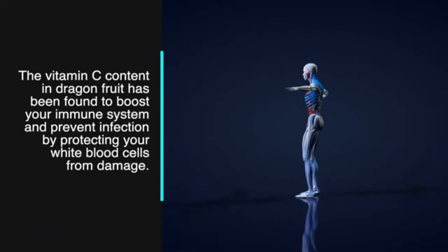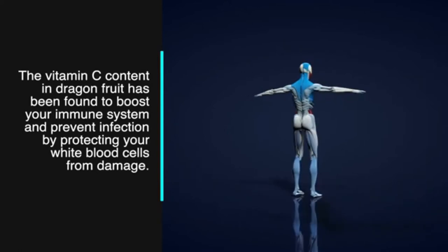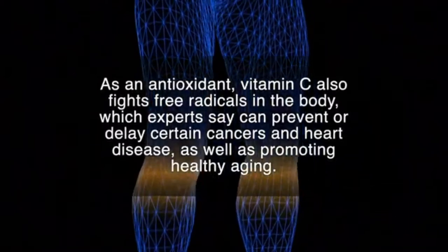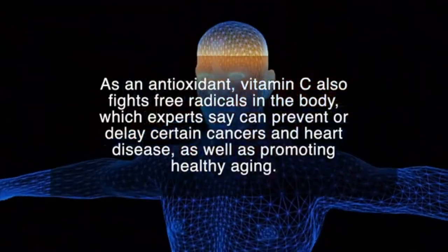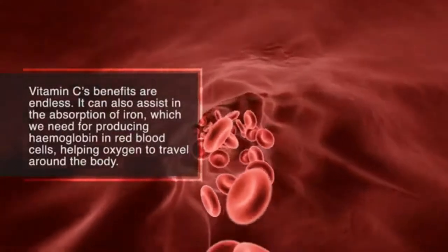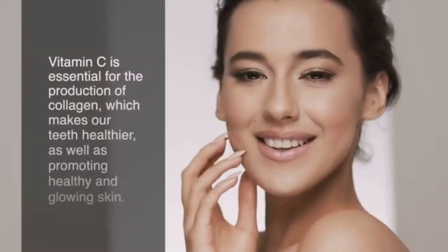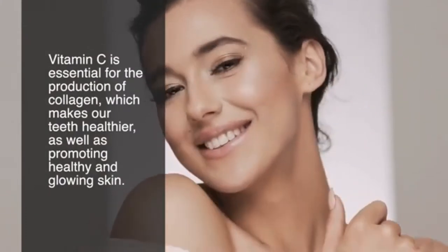Number two: dragon fruit is a good source of vitamin C. The vitamin C content has been found to boost your immune system and prevent infection by protecting your white blood cells from damage. As an antioxidant, vitamin C fights free radicals in the body, which experts say can prevent or delay certain cancers and heart disease, as well as promoting healthy aging. It also assists in the absorption of iron needed for producing hemoglobin in red blood cells, and is essential for collagen production, which makes teeth healthier and promotes healthy, glowing skin.